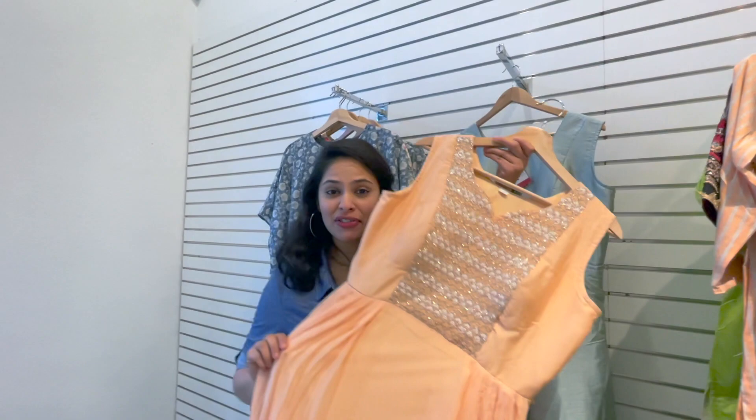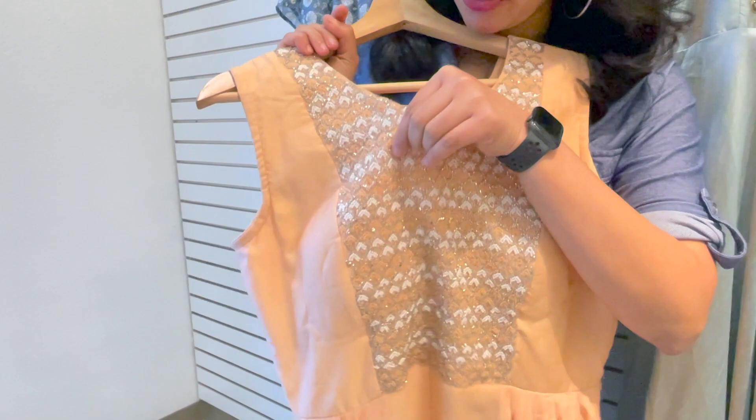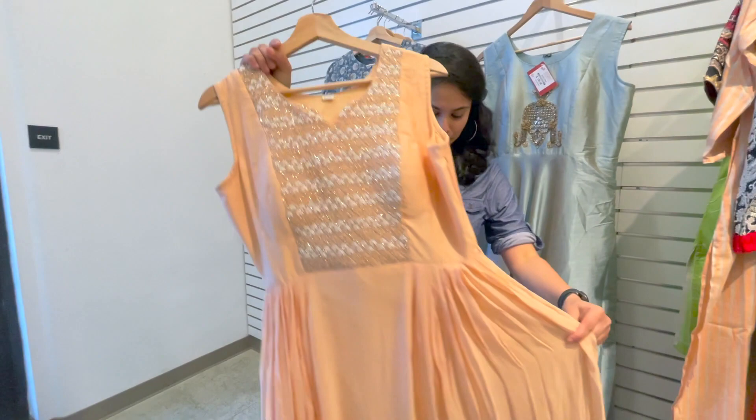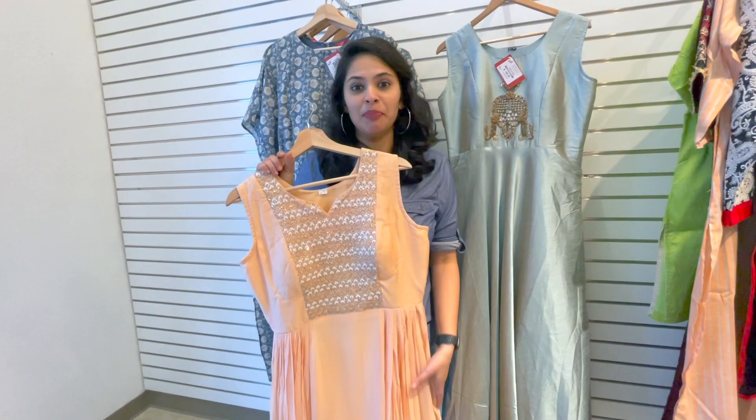Wow! I love this dress. It's got this beautiful handwork here. It's got these peach, pearl and silver beads all over. And it has a pad inside. It's a beautiful flowy Anarkali gown in peach colour. It's priced at $152, which is actually reasonably priced considering it's been imported from India.